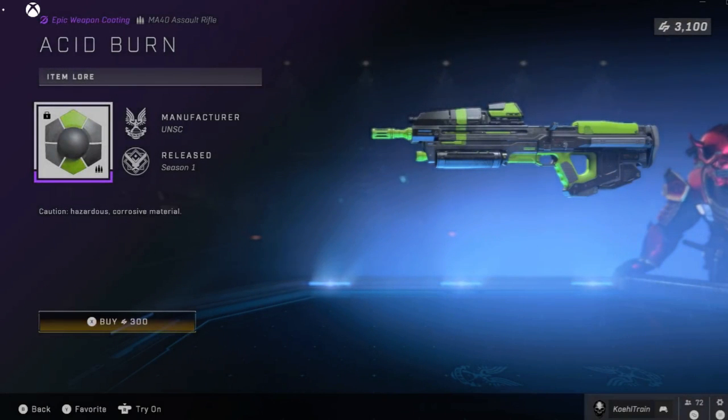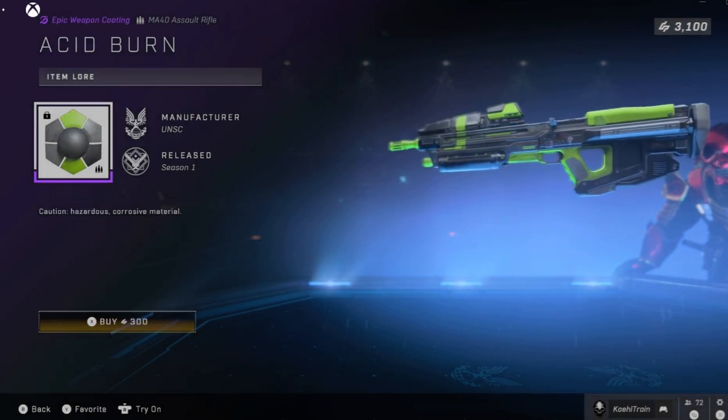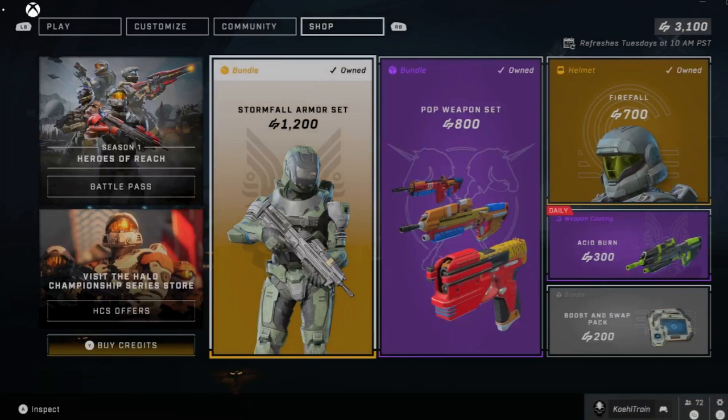Acid Burn coating coming back for the assault rifle — so black, lime green. And that's it. Nothing new. Everything is returning items that we actually had, I want to say, three or four weeks ago.